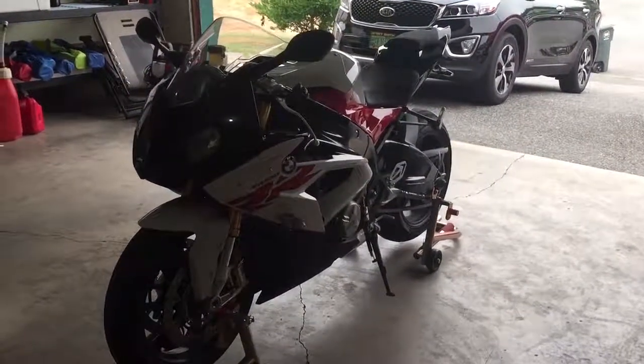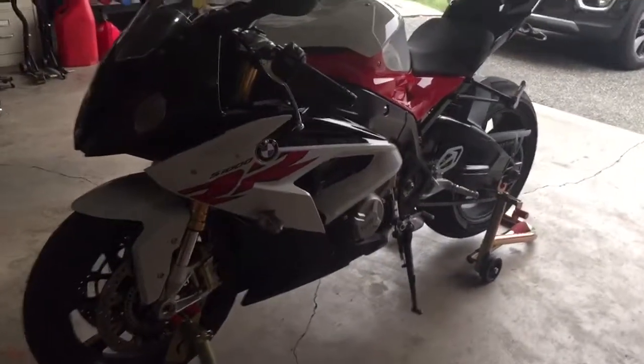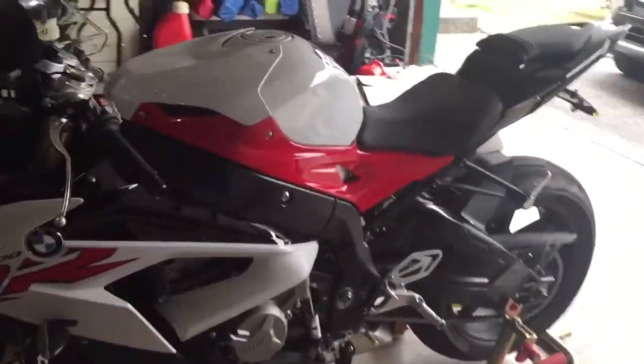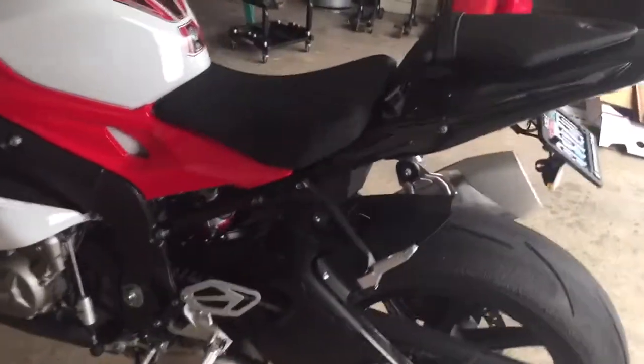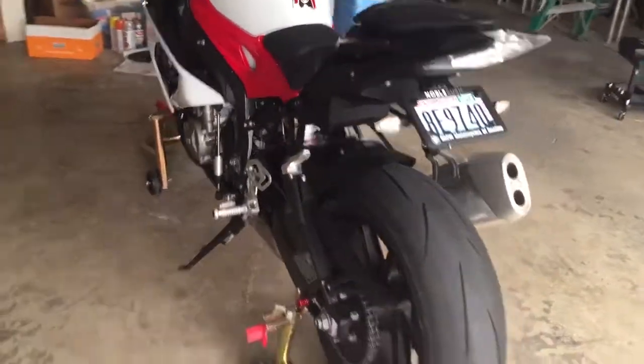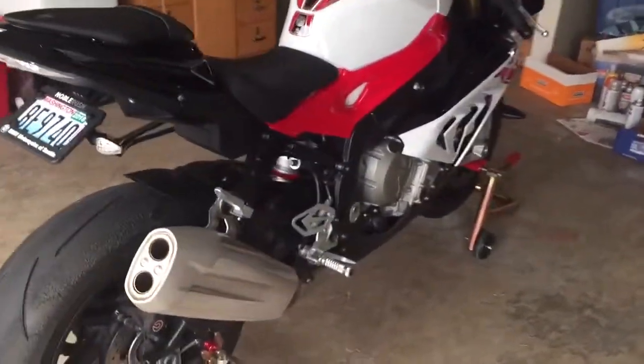I'd like to do a review on my new bike. It's a 2017 BMW S1000RR — it is an upgrade from my previous bike, which was a 2014 Aprilia RSV4. Big change, big power difference. This bike is fully loaded.